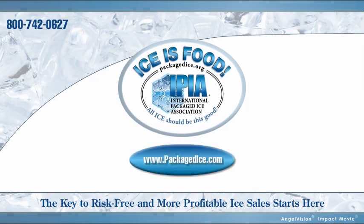Contact us and we'll have a local IPIA-certified distributor contact you. Or, if you prefer, visit our website and find the closest IPIA member in your area. Thank you.